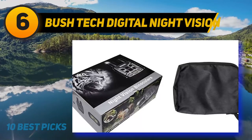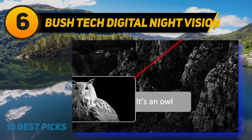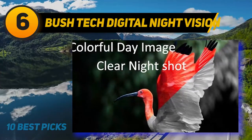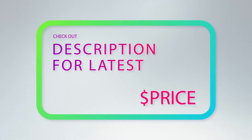These binoculars are designed with non-slip armor to give protection from wear and tear. They're quite easy to hold thanks to the ergonomic design. Best of all, it's easy to view your target because the binoculars come with a large 2.31 inch LCD screen. For more information and price, check out the product links in the description underneath the video.